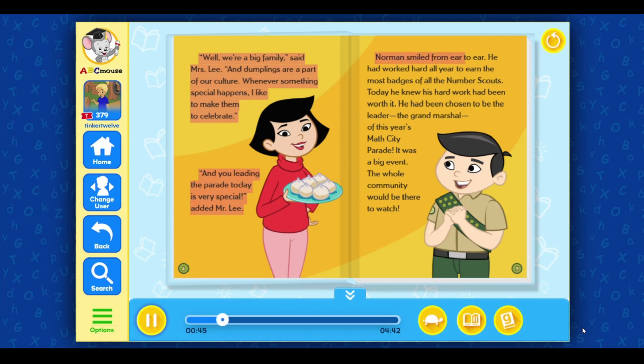Norman smiled from ear to ear. He had worked hard all year to earn the most badges of all the number scouts. Today, he knew his hard work had been worth it. He had been chosen to be the leader, the Grand Marshal of this year's Math City Parade. It was a big event. The whole community would be there to watch.